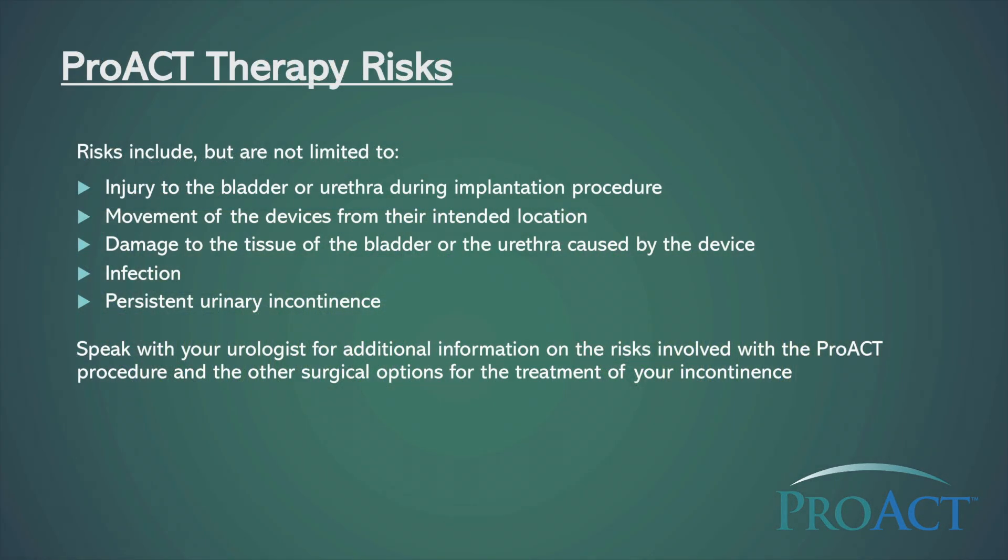The risks of the PROACT therapy include, but are not limited to: injury to the bladder or urethra during the implantation procedure, movement of the devices from their intended location, damage to the tissue of the bladder or the urethra caused by the device, infection, and persistent urinary incontinence. Speak with your urologist for additional information on the risks involved with the PROACT procedure and the other surgical options for the treatment of your incontinence.